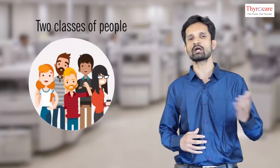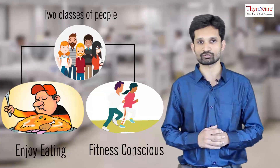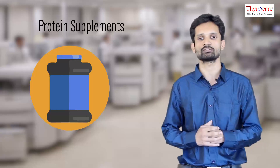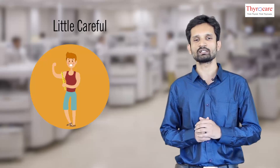Hello everyone, today we are going to talk about one of the vital organs of the body and how to take care of it. As far as food habits are concerned, there are two kinds of people. The first kind enjoy eating everything offered to them. The second kind are fitness conscious — they are careful about calories, protein intake, vitamin supplements, calcium supplements, and whatnot.